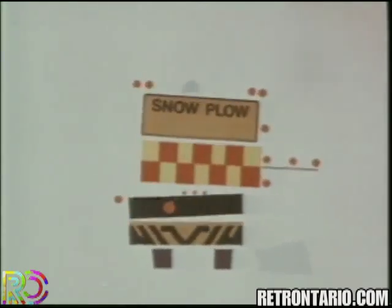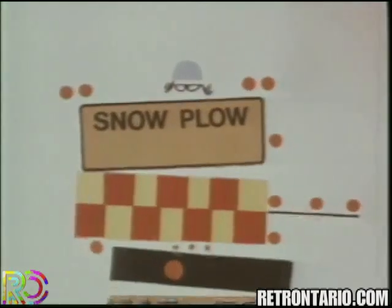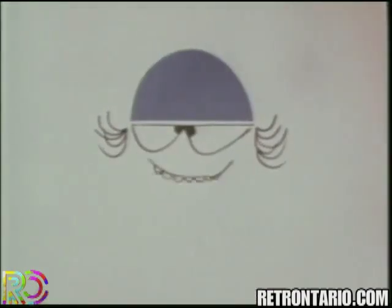So, when you see the flashing blue light, slow down. We're plowing the road. When we get our fast snowplow working, we'll put the flashing blue light on your car.